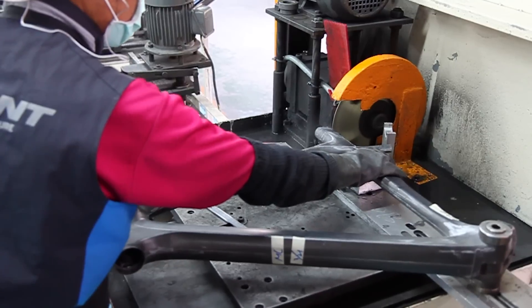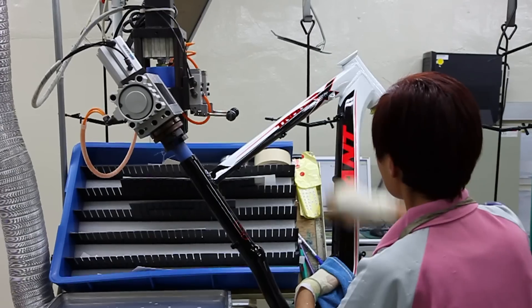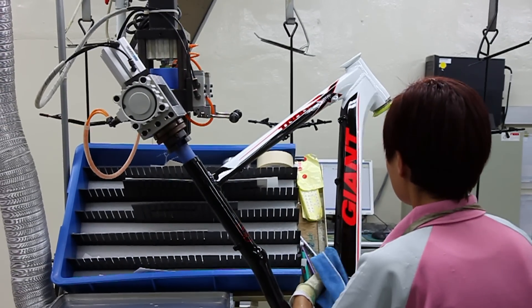Once they're done, the pieces are cleaned up, holes are drilled, and ends are finished as needed. Those sub-assemblies are then bonded together, cured in alignment jigs, and finally go through another finishing process before paint and decals are applied.